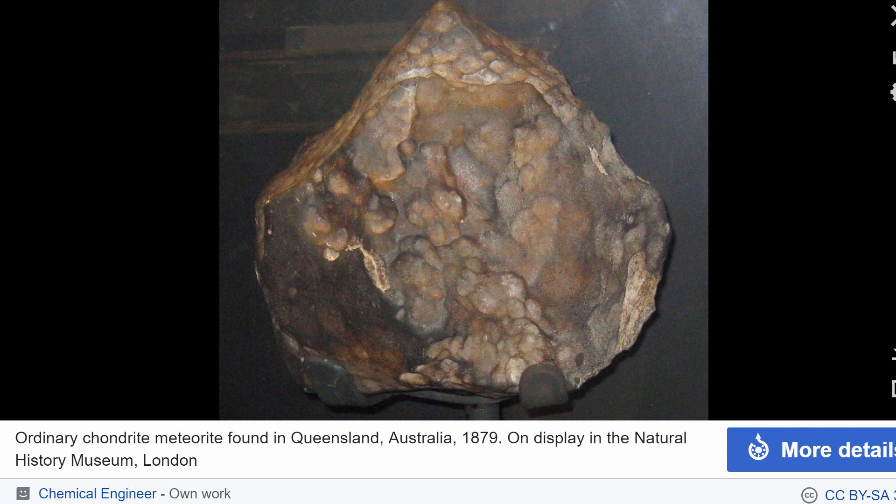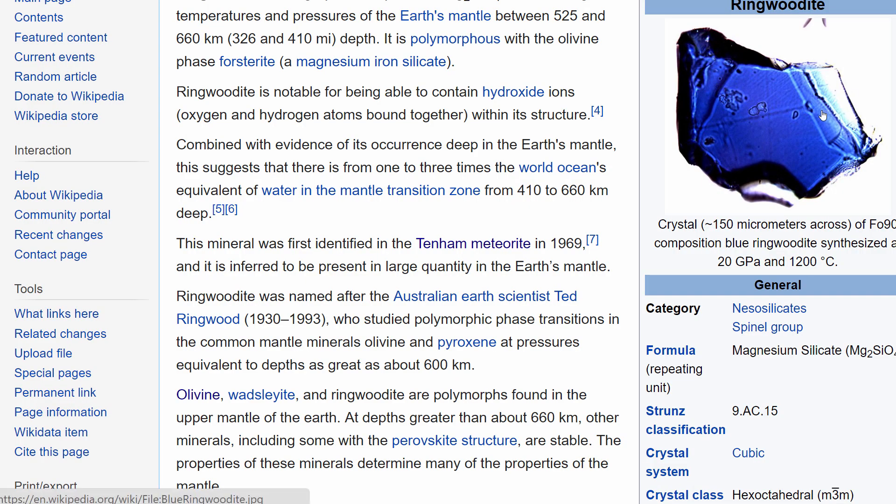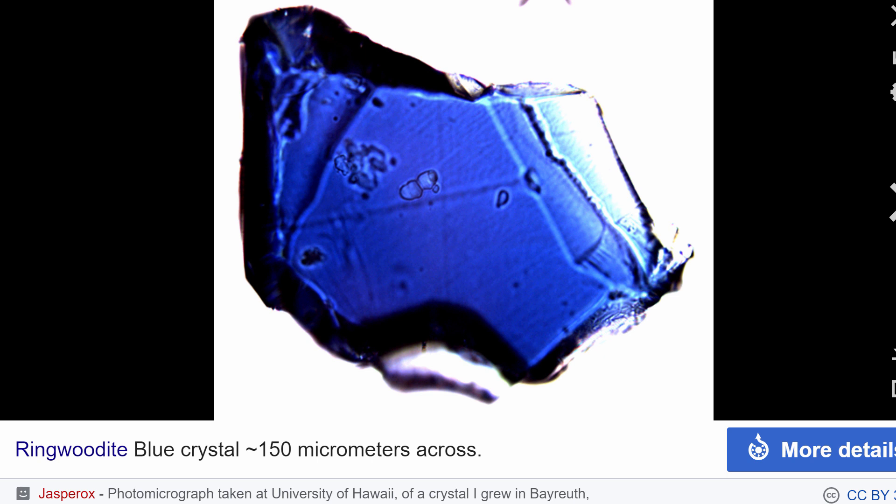One of those minerals is called ringwoodite. This is what ringwoodite looks like — it is blue, and it's blue for a reason. Its composition is not very different from olivine; it's basically a silicate oxide with a little bit of magnesium in it.